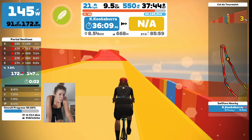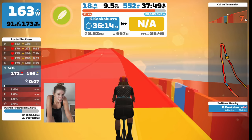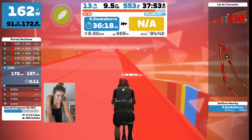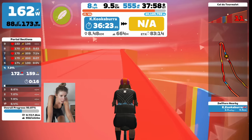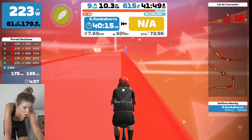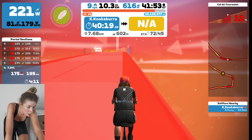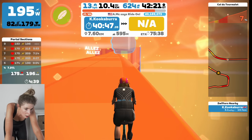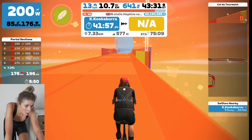I am halfway and judging by the elevation the second half is going to be a lot steeper and a lot more climbing. I've done 5.54 kilometres and there's still 6.64 to go.